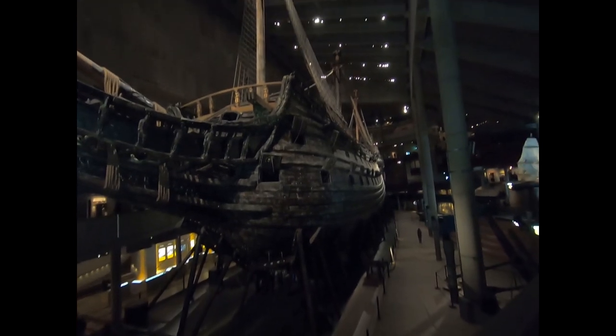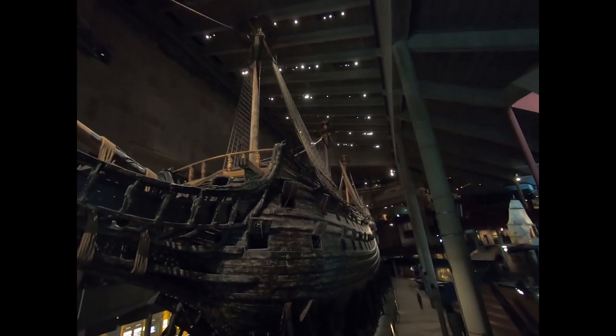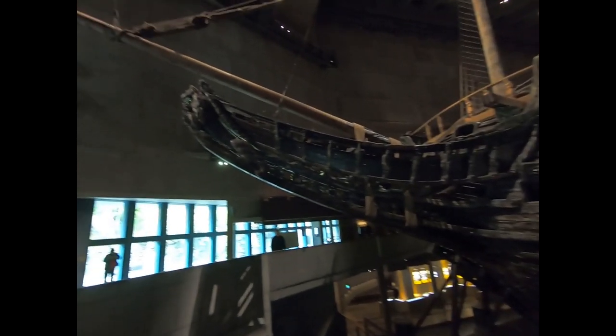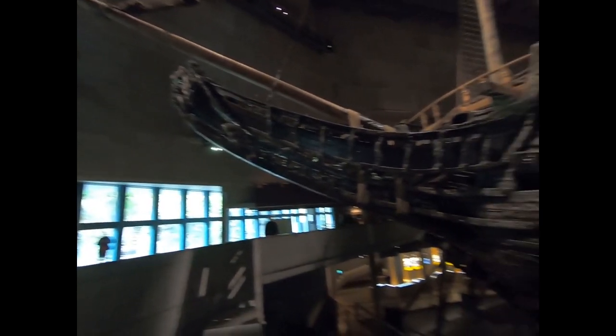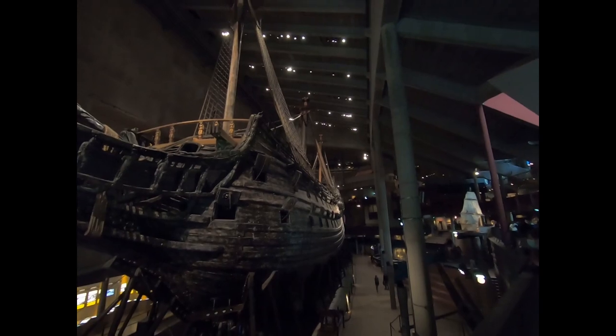Here it is. It was submerged for 330 years. Beautiful. Beauty and function are two different things though.